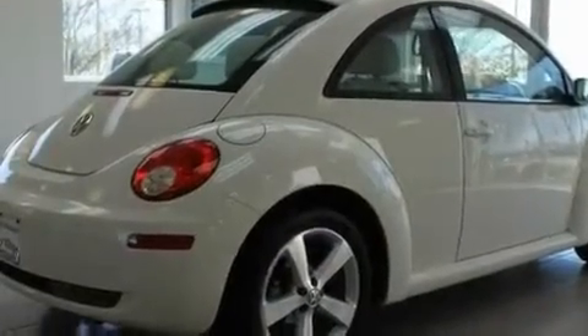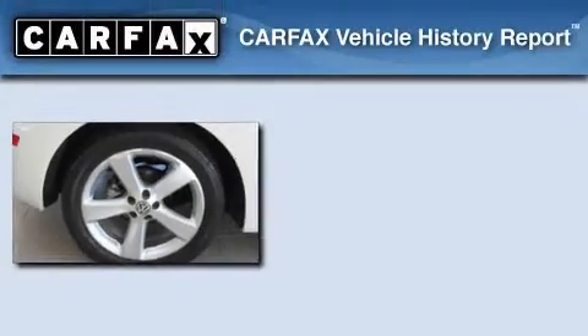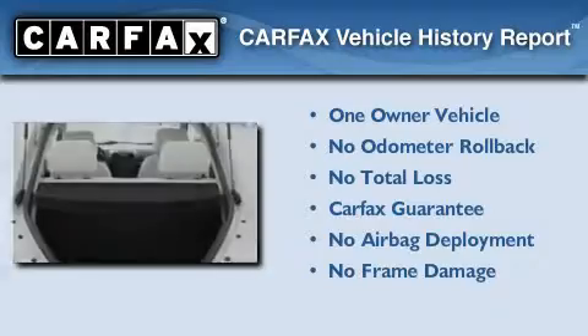With an EPA estimated rating of 29 miles per gallon on the highway, fuel efficiency does not take a back seat. This Volkswagen has had only one owner, and it qualifies for the Carfax buy-back guarantee.